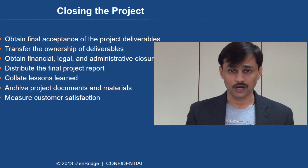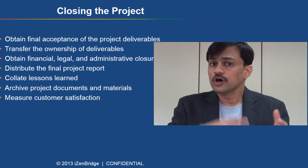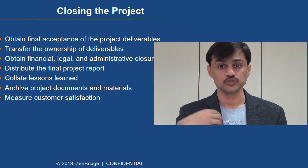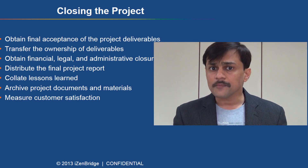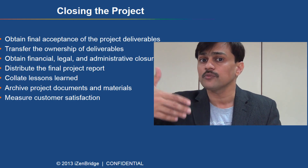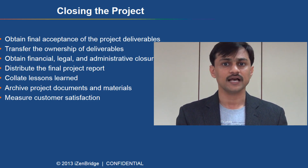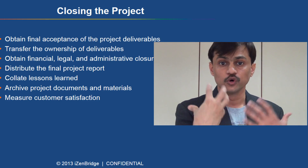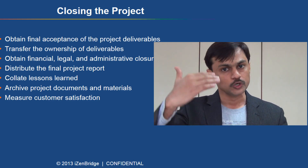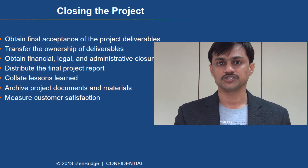The fifth domain is closing the project. When work is done, you take final acceptance, record lessons learned, and archive documents such as contracts signed or closed with vendors. Closing includes archiving documents and lessons learned, updating organizational process assets, taking final acceptance from the customer, getting sign-off that allows finance to generate an invoice, and conducting lessons-learned meetings. Whatever is needed to legally close the project falls under the closing process group.